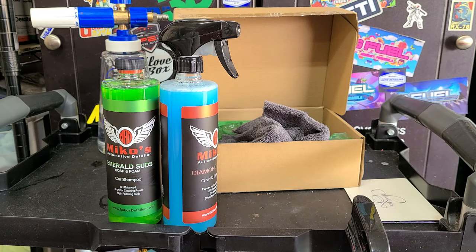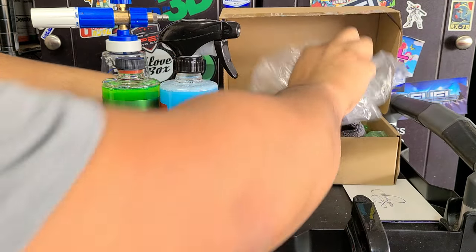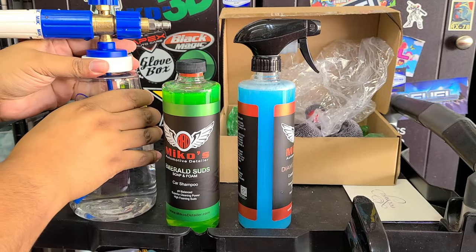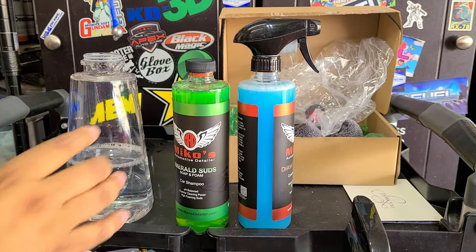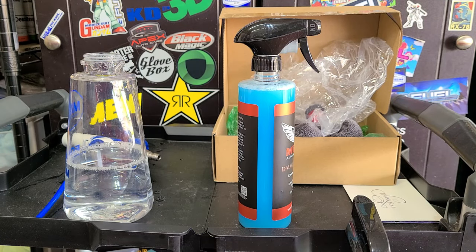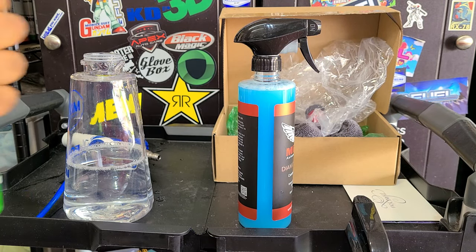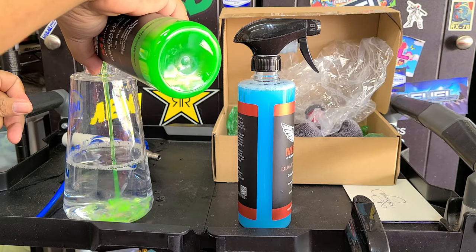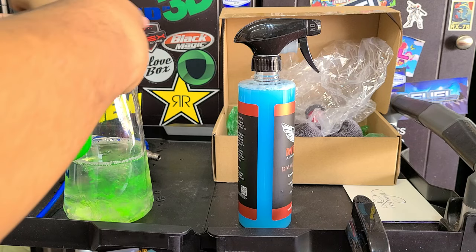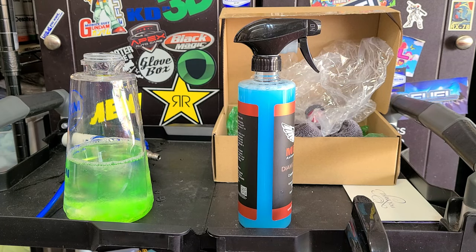First things first, car shampoo. We got the MJJC Foam Cannon S version three, our super foaming cannon. We put about an ounce of soap in there and we'll foam down a section of the car to see how it looks. About an ounce of soap — it doesn't have to be exact, just in the ballpark.